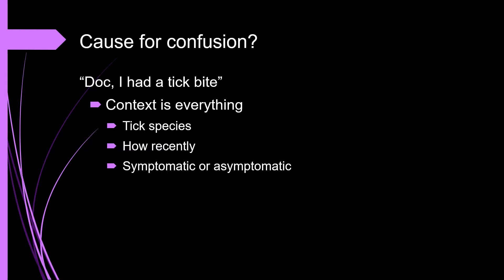Reports of known black-legged tick bites appear to be a source of confusion for some clinicians. While only approximately 20% of all patients with Lyme disease were aware of the bite that caused their infection, when a tick bite history is present, it's crucial to consider the bite in the broader clinical context. Was it a black-legged tick, a different tick, or an unknown species? How recent was the bite — within the last 72 hours or longer? Perhaps most importantly, does the patient feel well, or do they currently have symptoms of Lyme disease?